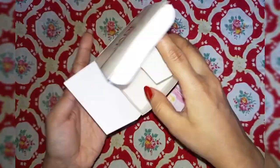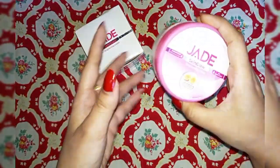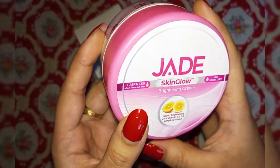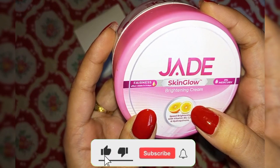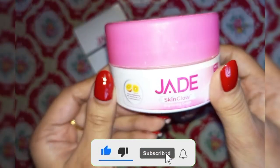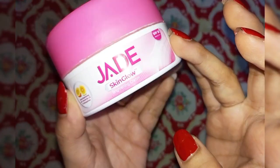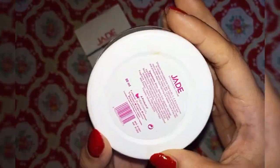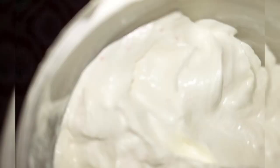Now let's open it. The packaging is pretty good — it's a cardboard box and the box is sturdy. Upon opening, you can see there are some pinkish particles in the cream.